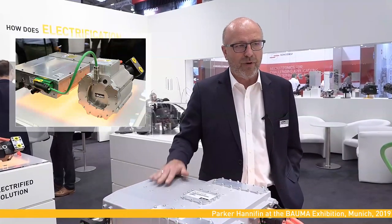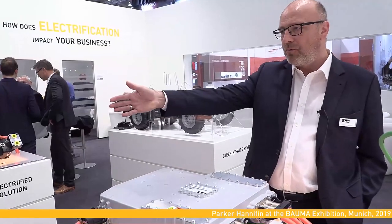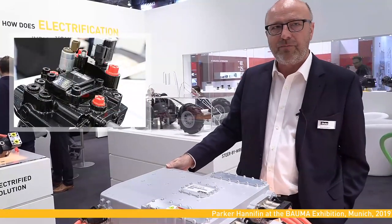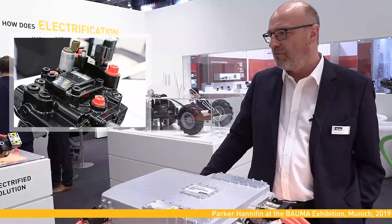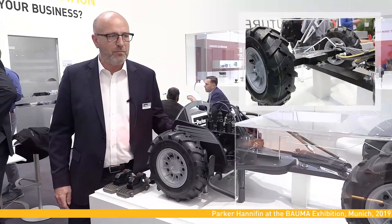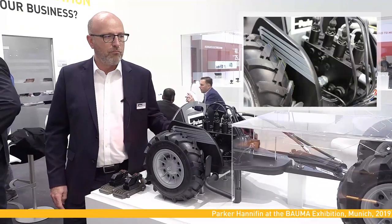The first thing is our new GVM motor, specially developed for propel functions on mobile machines. On the other podium we have our EcoEach system, specially developed together with a big customer for forklifts. And the third one is our steer-by-wire system with special safety functions for mobile machines.